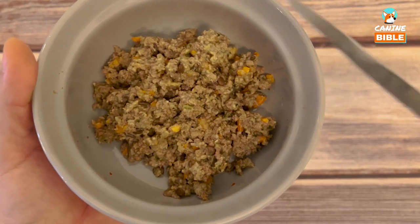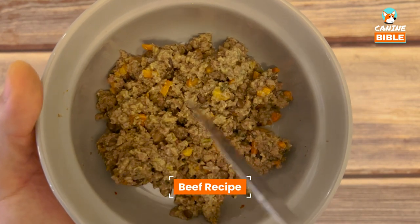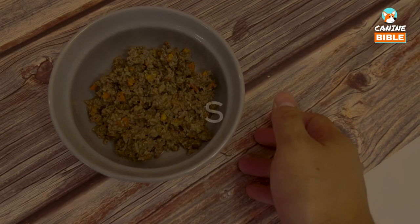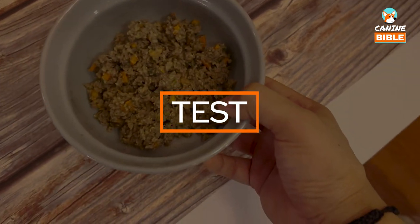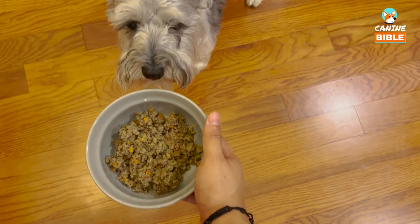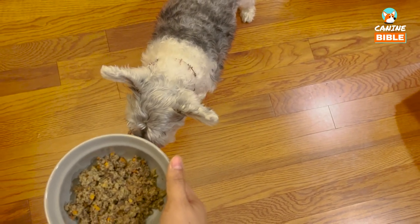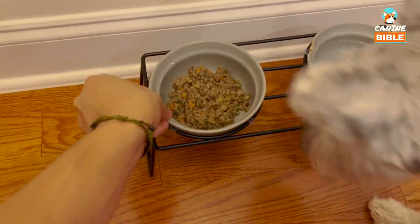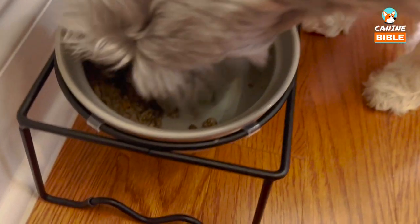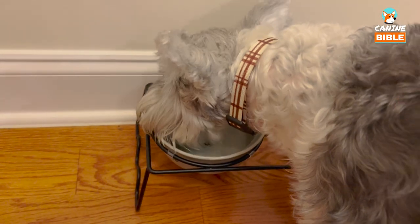Let's do a quick close-up — how many ingredients can you see? You can check out the feeding guide for the full ingredients list. It looks fresh. So we're going to have our judge Bandit let us know what he thinks. This is the beef recipe from The Farmer's Dog, and it's the first time Bandit is trying it. We're going to start with a quick smell test — he knows something good is coming. And he's all in, it's a home run! That is a clean bowl, which is a great sign. Good job Bandit, thank you for being our judge today.